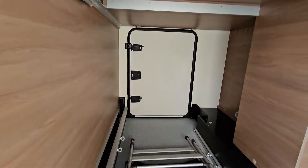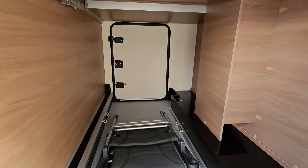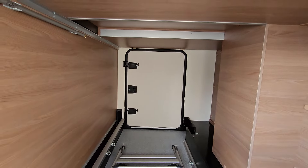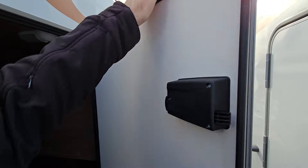You can see the garage is super large in here and you can get lots of bicycles in there. Let's go now inside this one.